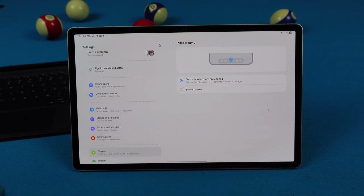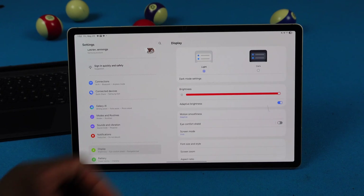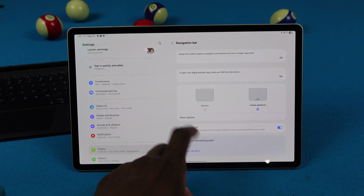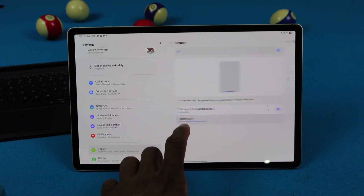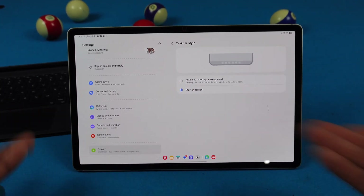I didn't see this mentioned anywhere — nobody talked about it — but you can actually change the taskbar. If you go to Settings, then Taskbar, then Taskbar Style, you can switch it right back to 'stay on screen' and get pretty much what we had before.